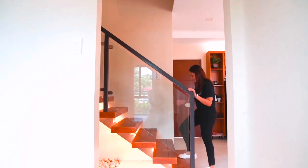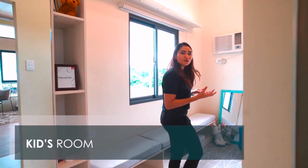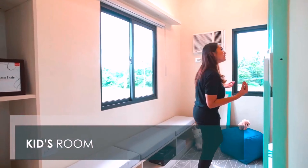For the kids' room, we wanted it to be vibrant and youthful, so we played around with the colors. We have mint green and bright orange for the kids' room.